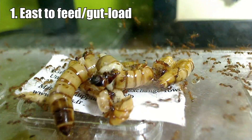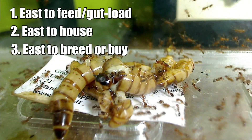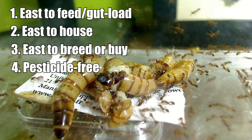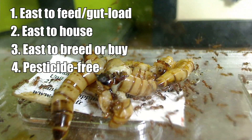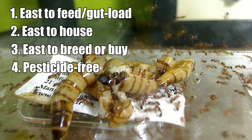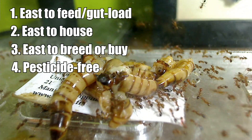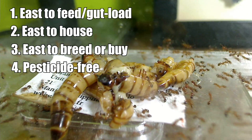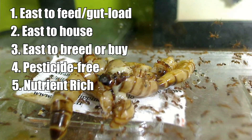First, they are easy to feed and gut load. Second, they are easy to house. Three, they're easy to breed or buy. Four, they are pesticide free, meaning they are not pesticide resilient. Some insects can be carriers of pesticides that they ingest in their food and still manage to survive, so you don't want to feed these insects that are full of pesticides to your ants. And five, ideally the feeder insects should be nutrient rich.